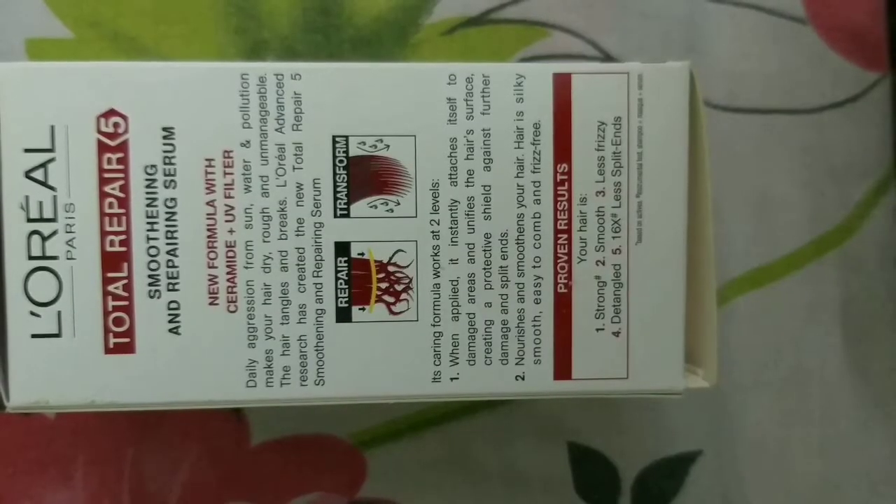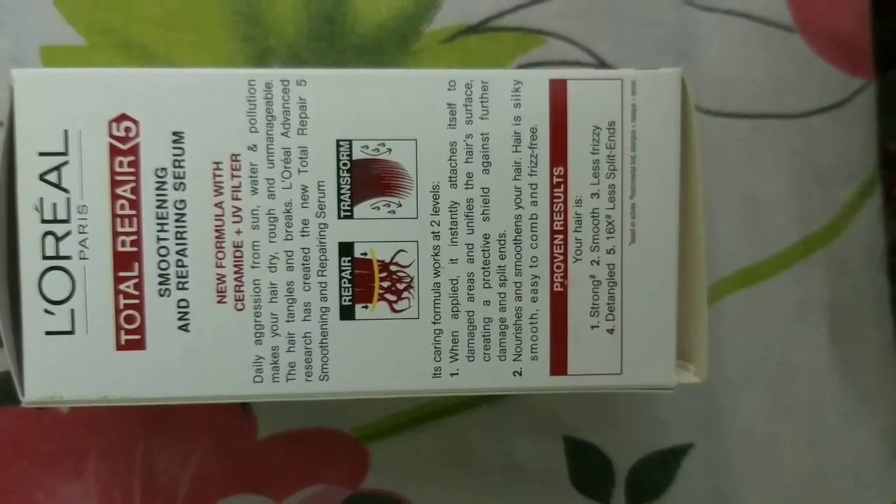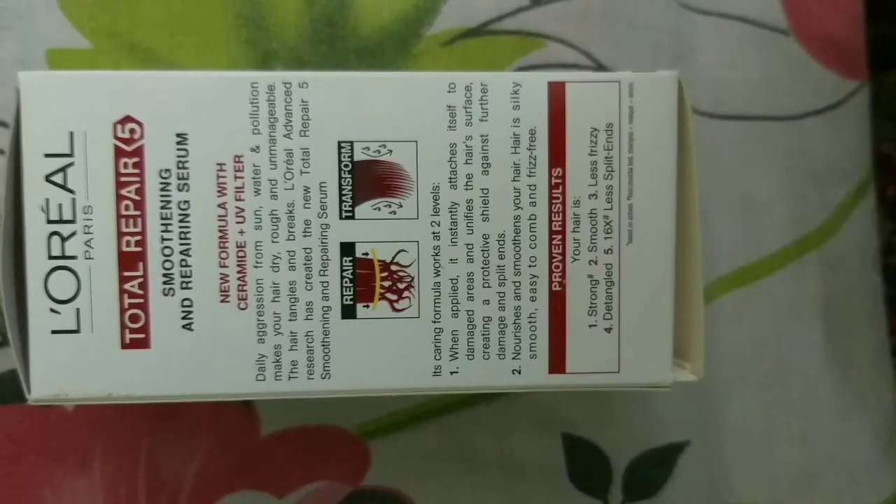Looking at the packaging further — there is no mention of whether this product is cruelty-free or not, which I don't think is good. The serum costs 150 rupees. For 150 rupees, I feel there are many better serums available in the market. It does have a UV filter, though it's not SPF — it's only a UV filter.